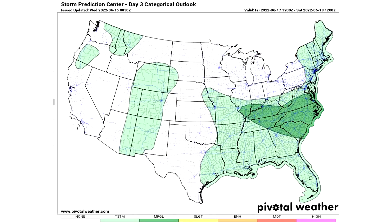For Day 3, Friday June 17th, we have four general thunderstorm risk areas in the lighter greens. We have a marginal risk for the southeast and a little bit of the mid-Atlantic and Ohio Valley — that's where we expect isolated severe weather to take place.